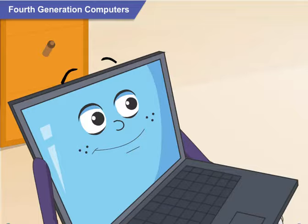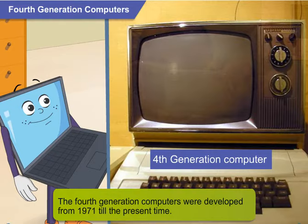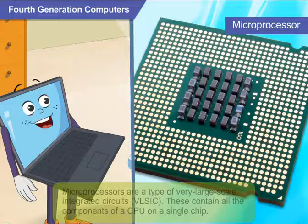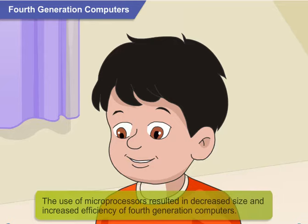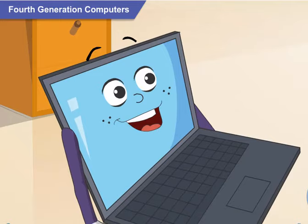Modern computers are fourth generation computers. The fourth generation computers are the ones that have been developed from 1971 till the present time. They use microprocessors, which are a type of very large scale integrated circuit. These integrated circuits contain all the components of a CPU on a tiny single chip. That is why fourth generation computers are much smaller in size compared to third generation computers, and also faster, because they have microprocessors.